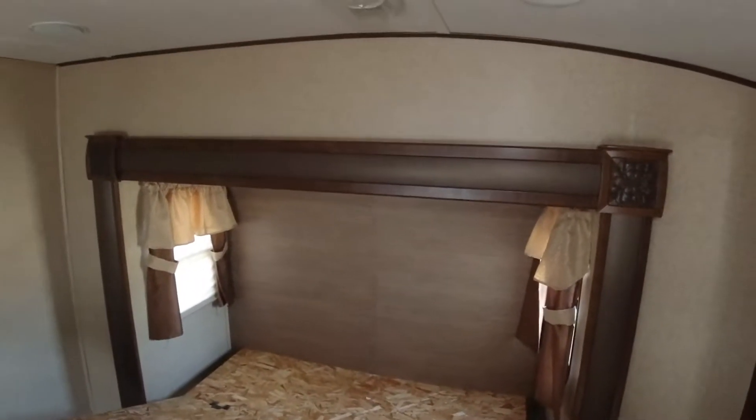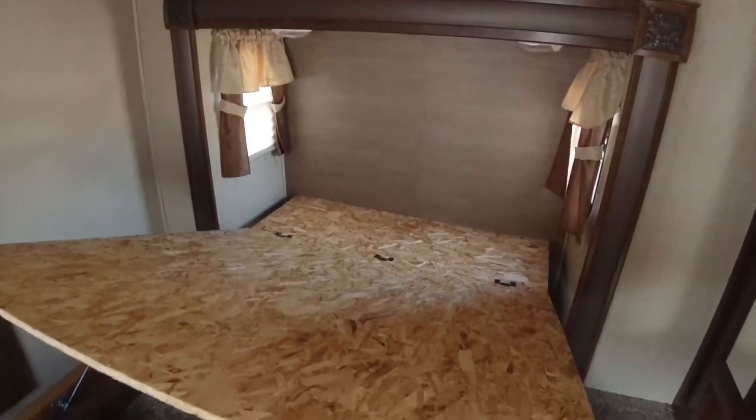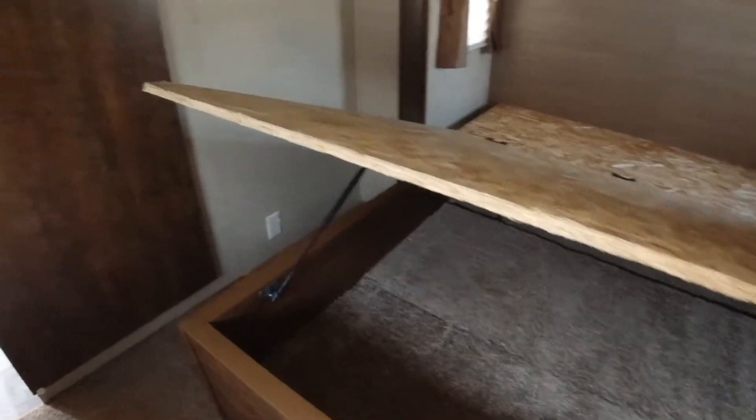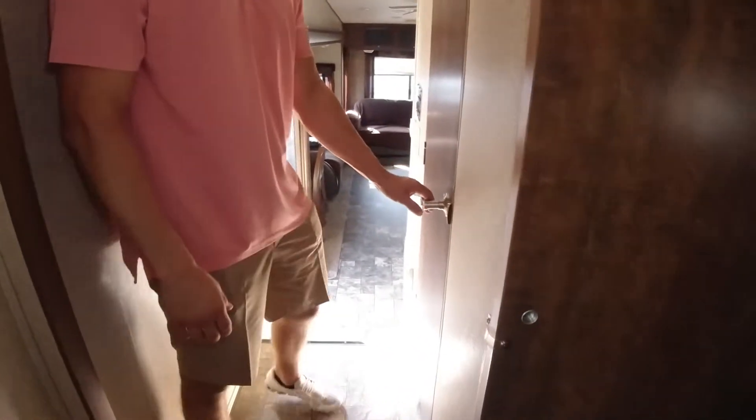We removed the old mattress. Everything we sell, we'll put a brand new mattress in. This is going to be a queen bed with storage underneath — you can really put a lot of stuff under these beds, a little more than you even know.